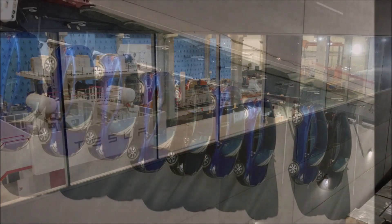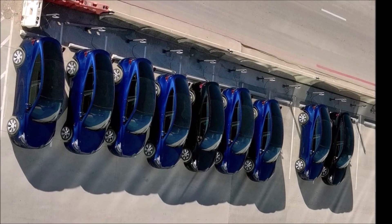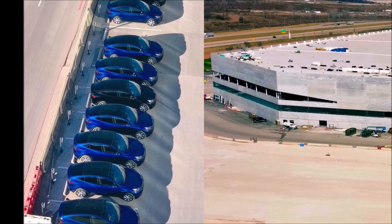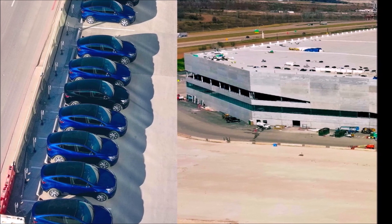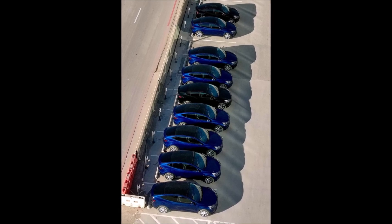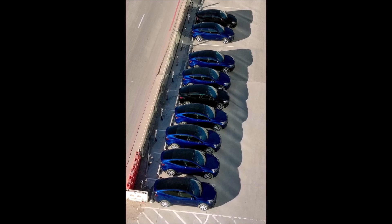If you have more information about the situation with Gigafactory Texas Model Y, Giga Berlin Model Y, or any other interesting Tesla info, feel free to reach out through the contact information on our YouTube channel or our Twitter. Let me know what you think about these images shared by Jeff Roberts — please subscribe to our channel for follow-ups on Giga Texas, Giga Berlin, and Tesla issues.